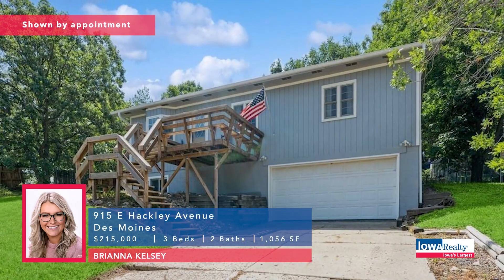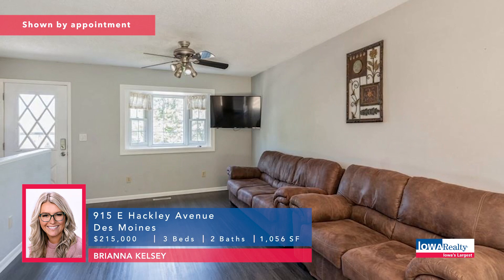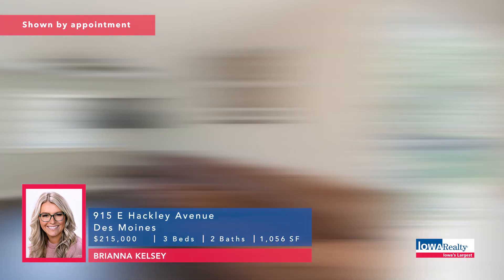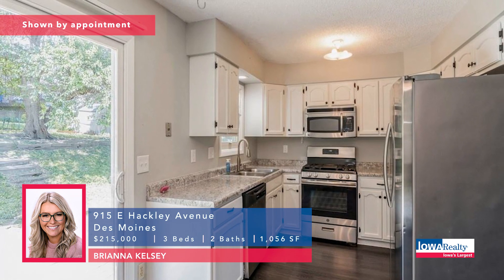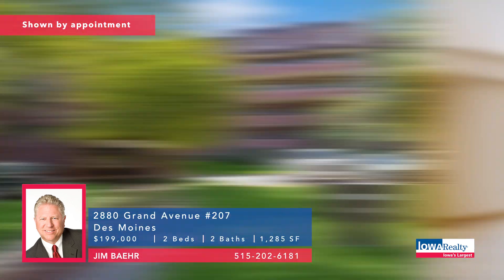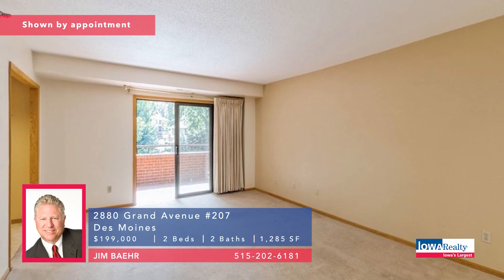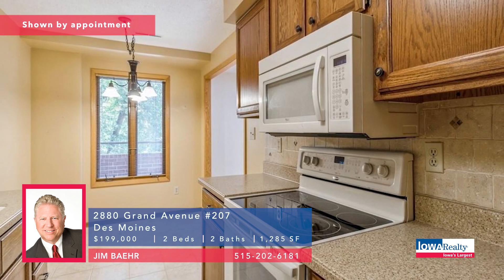Brianna Kelsey now with three bedrooms and two baths at the end of the cul-de-sac. Updated home, nicely tucked away — has a new roof, fresh paint, new gutters and downspouts, fully fenced yard, refreshed kitchen. Priced at $215K. Condominium living now — a well-maintained, rare opportunity for the second floor. Outdoor swimming pool, spacious balcony, and Jim Baer wants to give you the tour: two bedrooms, two baths for $199K.